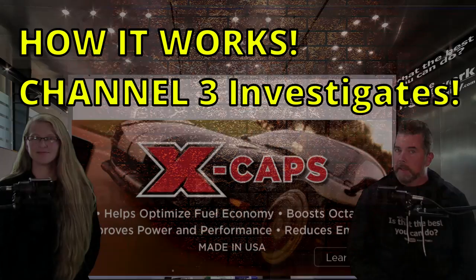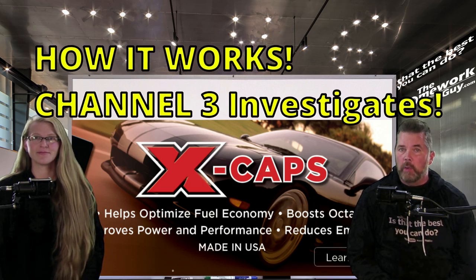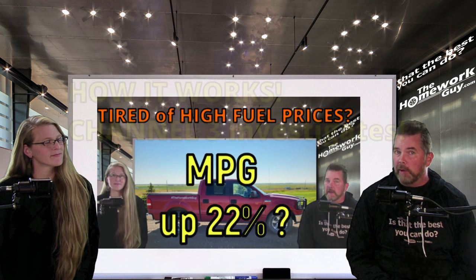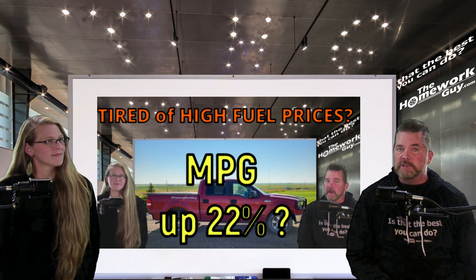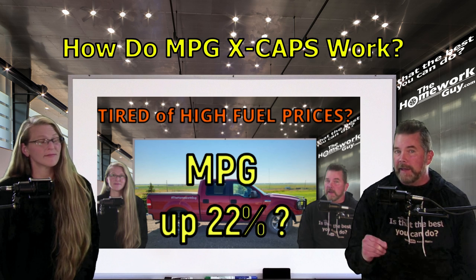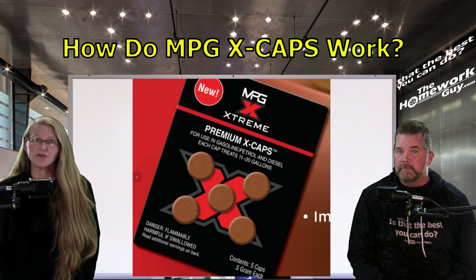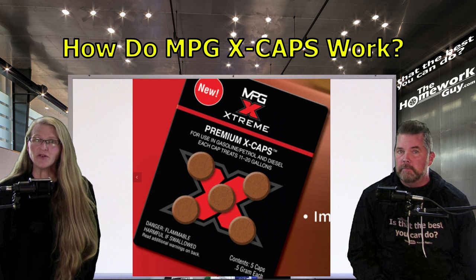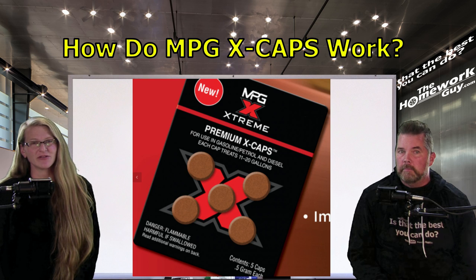Hi, I'm Kevin Hunter, The Homework Guy, here today with the amazing Elizabeth, The Homework Gal. Just days ago we published a video showing you how to improve your fuel economy. Today we are back in response to a few honest questions from reasonable-minded viewers who wanted to know more about how the X-Cap from MPG Extreme works. Here's a short video illustration which demonstrates how the X-Cap benefits your vehicle, offering everything from more horsepower to better fuel economy and lower emissions.